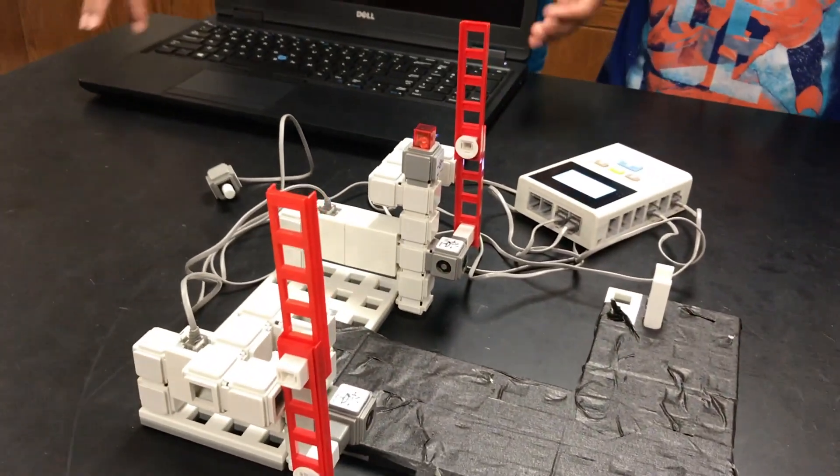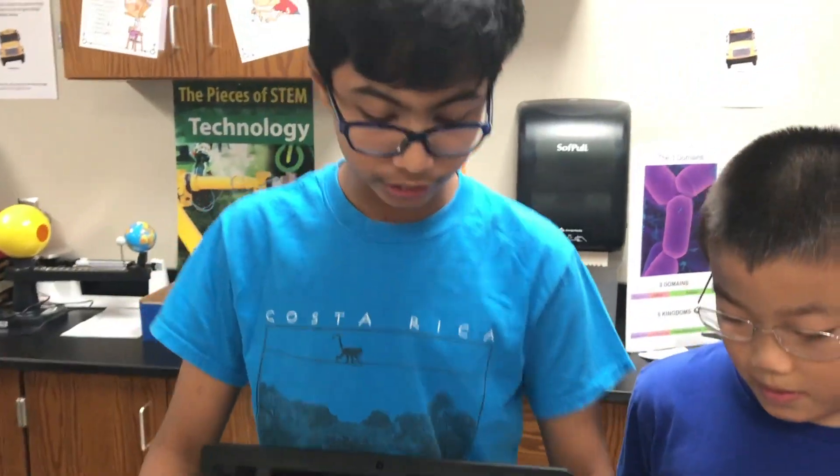This is a railroad crossing and this is a railroad crossing proposal slideshow. This is by the TRIO Engineers.